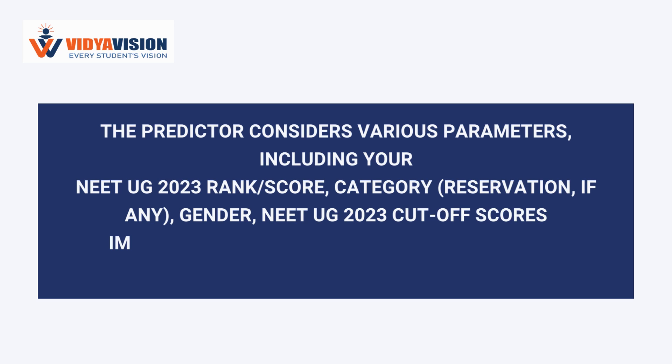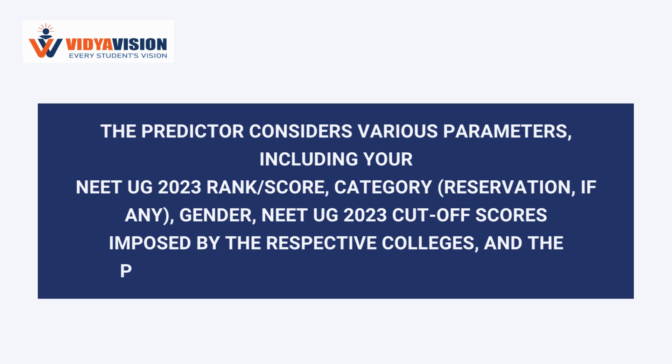Additional parameters considered include gender, NEET UG 2023 cut-off scores imposed by the respective colleges, and previous year's NEET UG counseling data.